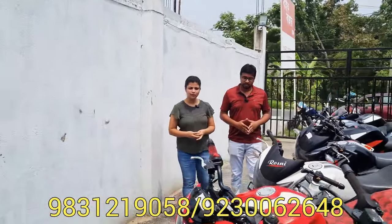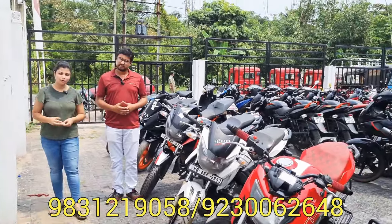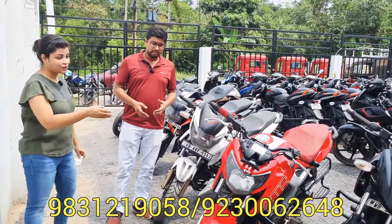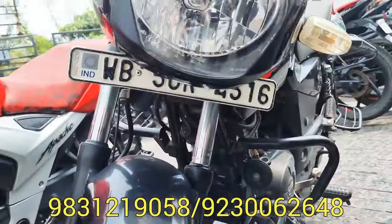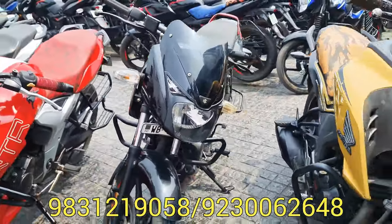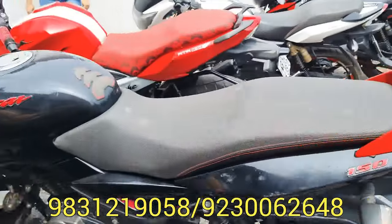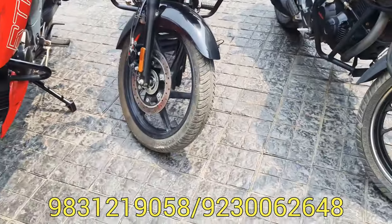BikeBazzar 104 video dekhtey please subscribe koren. Winner-er naam amra select kori, next video-te share korbo. Next winner: Pulsar 150, black color, Pulsar 150 BS6 model, neon model. Mednapur Ghatal registered. Pulsar 150, BS4 also available, twin disc model. Below 50 offer — price 68,000 taka.